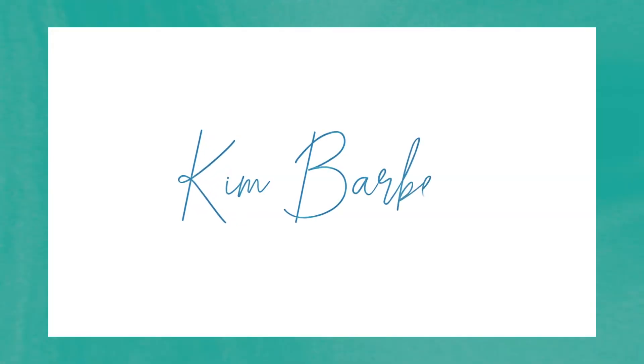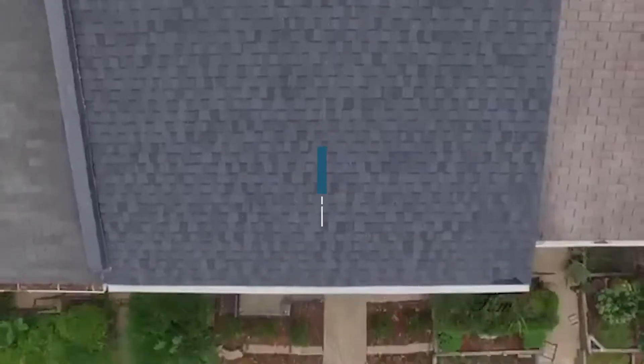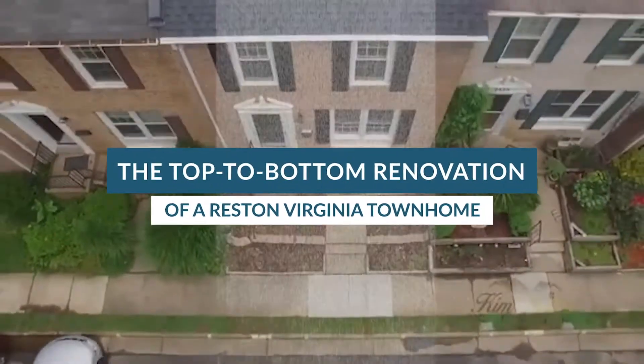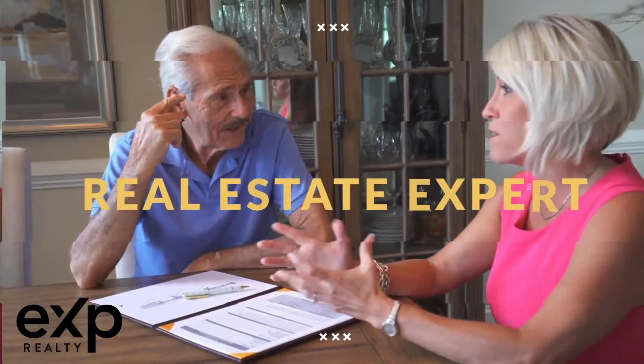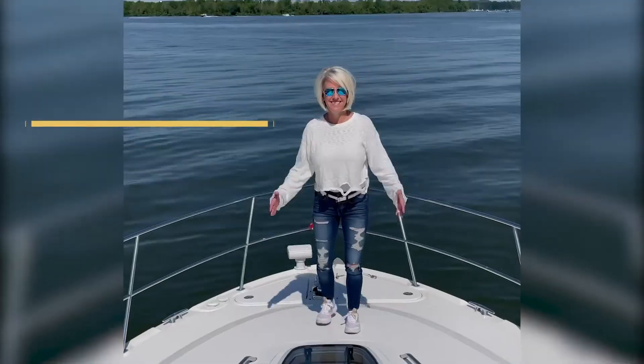Hi, I'm Kim Barber with the Kim Barber Group, and really excited to show you this home at 2325 Duke of Edberg Court. Getting ready to take this home from complete disrepair into a completely renovated home and ready for a future buyer. I'm Kim Barber with Kim Barber Group and EXP Realty and I've helped thousands of owners and agents with real estate since 2004.